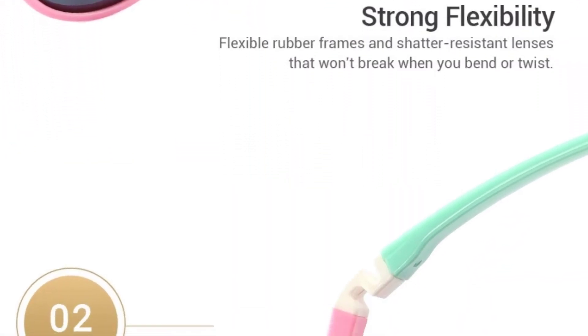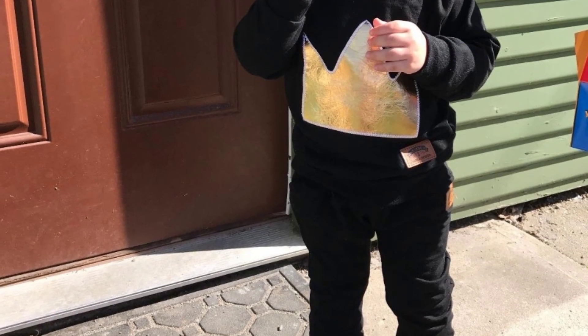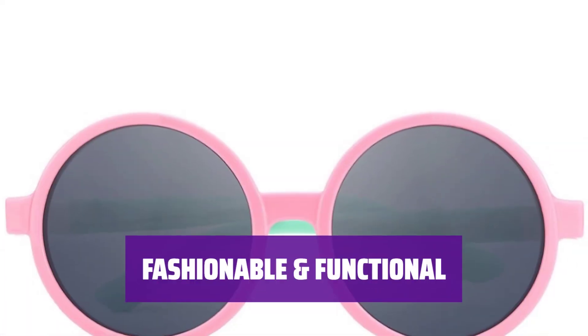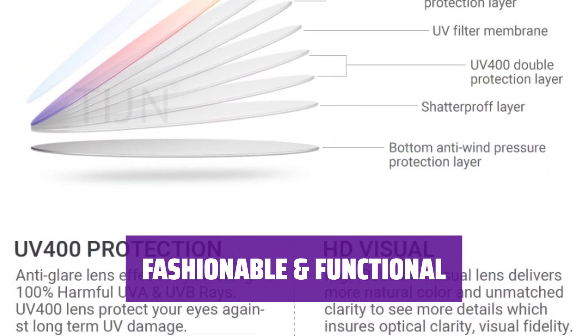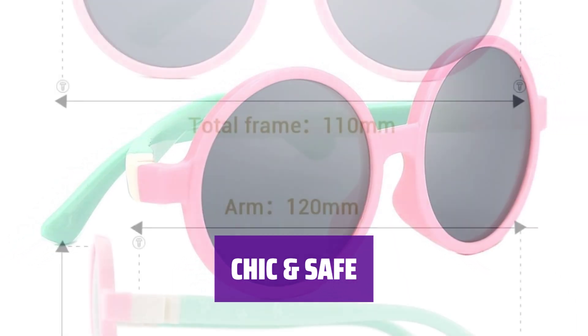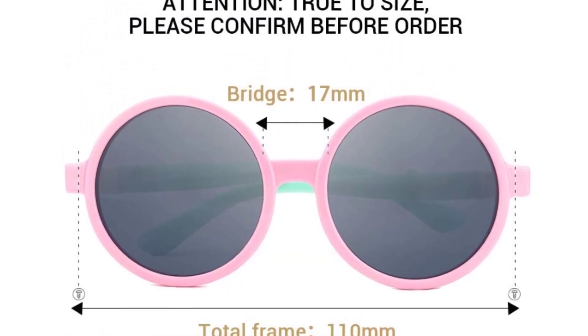These frames are perfect for those who want to add a finishing touch to their outfit. With 100% protection from harmful rays, you can stay stylish and safe. Not only do these frames look great, but they also provide essential protection from the sun. For the fashion-forward individual who values both style and protection, these frames are a must-have. Stay chic and shielded from harmful rays.